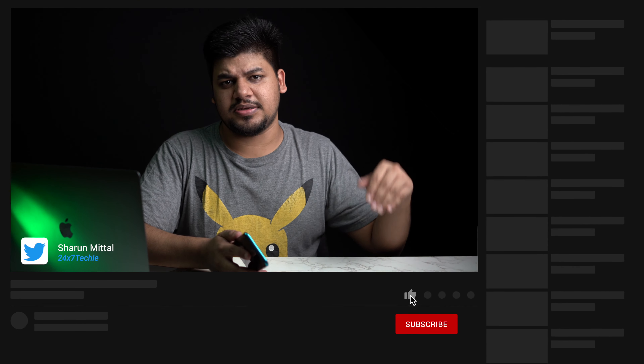Hey guys, this is Sharun here from 247 Techie, and in this video we will be reviewing the Redmi Note 9 Pro. Before we get started, please don't forget to hit that subscribe button and bell icon so you don't miss out on any of our further videos.